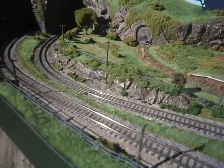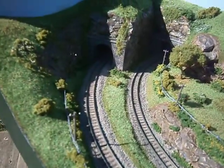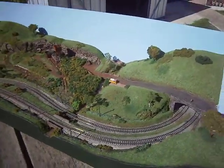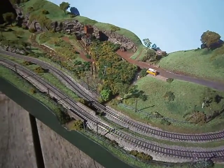Both sides of the layout — I'm just going to have to be very careful where I put things. That's where we're up to. Very happy with it.